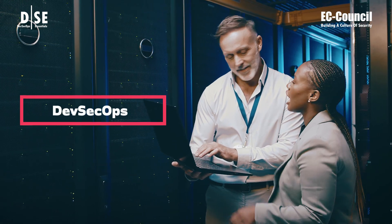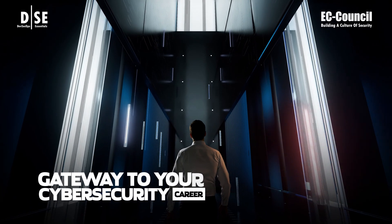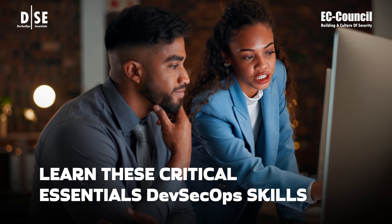The DevSecOps Essentials course, designed to develop strong technical foundational DevSecOps skills, is the gateway to your cybersecurity career if you have no prior cybersecurity experience. Learn these critical essential DevSecOps skills.